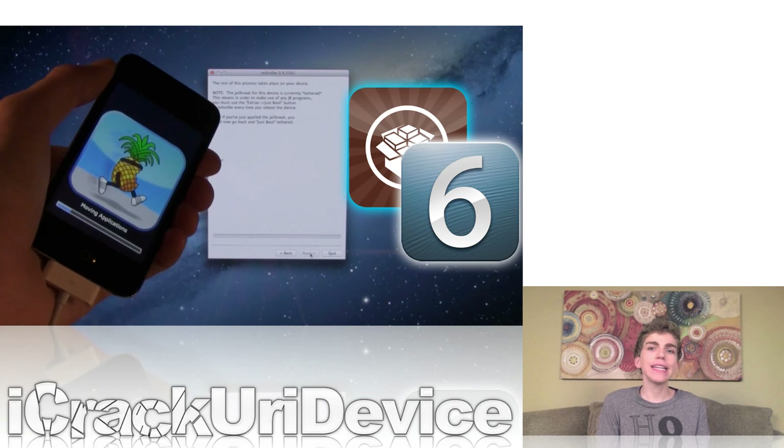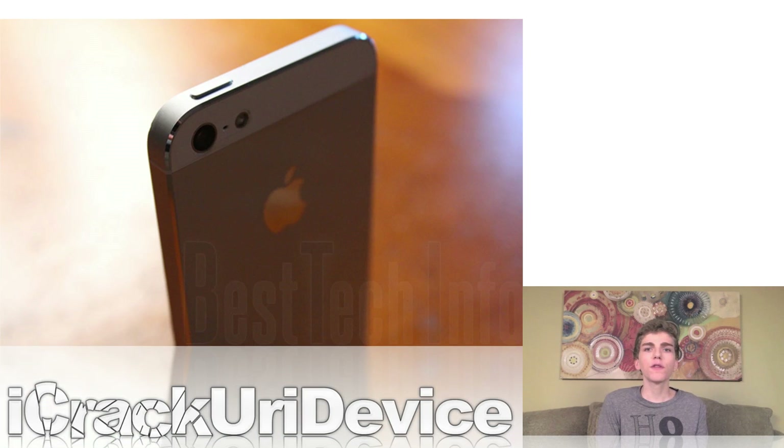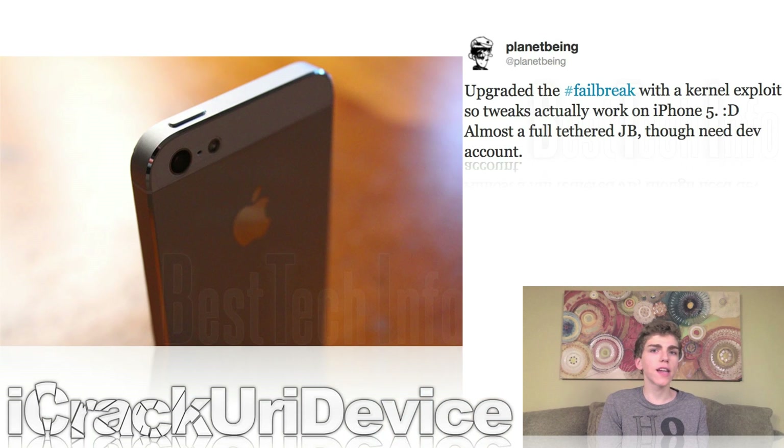Unfortunately, as of now, there is not an untethered jailbreak. However, there is some good news related to the progress of the untethered jailbreak for iOS 6 on the newer iOS-based devices. According to a tweet yesterday from PlanetBeing, who is a reputable contributor to the jailbreaking community and has collaborated with both dev teams in the past, a new kernel exploit has been discovered and successfully added to the current failbreak.